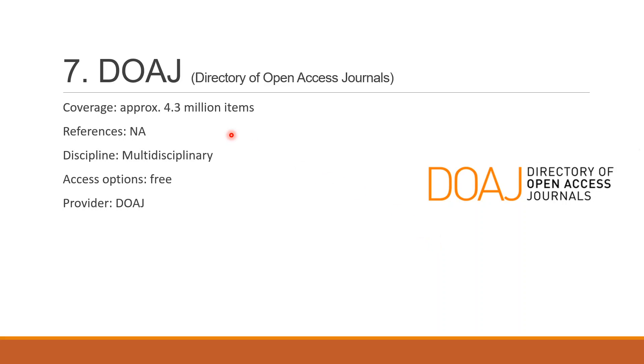The last one is DOAJ — Directory of Open Access Journals. DOAJ is a very special academic database since all the articles indexed are open access and can be downloaded freely of charge. It covers about 4.3 million research items. It doesn't provide any references, and like Web of Science, ScienceDirect, and Scopus, it is also multidisciplinary. It is available for free, and the provider is the Directory of Open Access Journals.